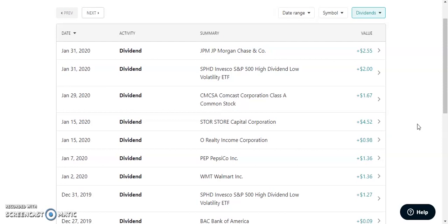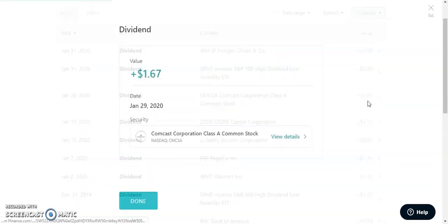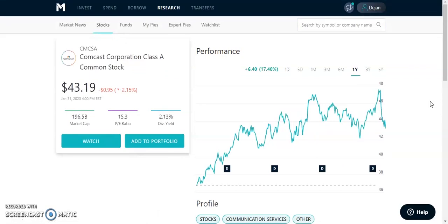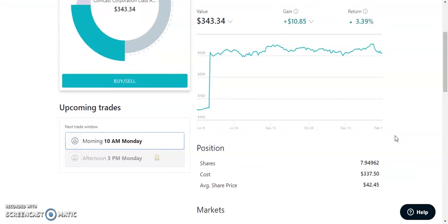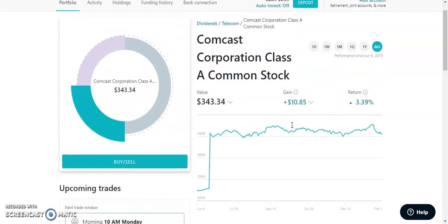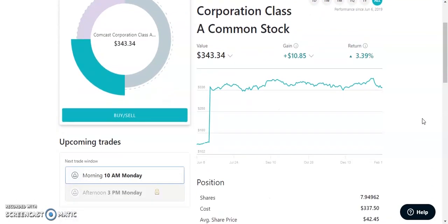Next in the portfolio is ticker symbol CMCSA, which is Comcast. Comcast paid me out $1.67 on January 29, 2020. Comcast has a very low PE ratio at 15.3 — I love PE ratios below 20. Their dividend yield is about 2.13%. I own about 7.9 shares with an average share price of $42.45, currently trading at $43.19. Comcast just had earnings and took a little dip, but I have about a 3.39% gain on them already.